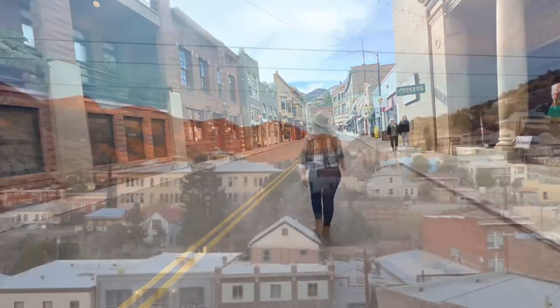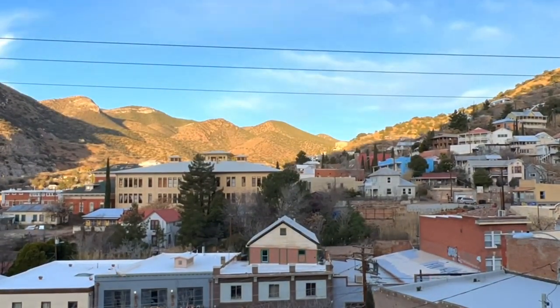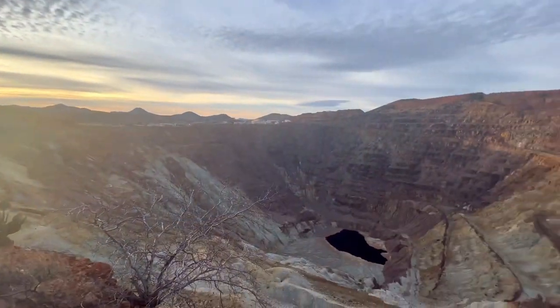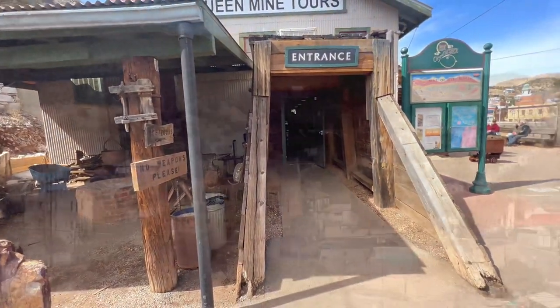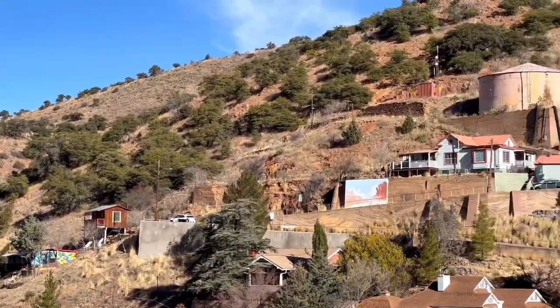Located in beautiful Cochise County, only 11 miles from the US-Mexico border, the town of Bisbee is situated just over a mile high in elevation in the heart of the Mule Mountains. These Mule Mountains proved to be a perfect spot for gold, silver, and copper mining in the late 19th century, and as a result, the boomtown of Bisbee was officially established in 1880.